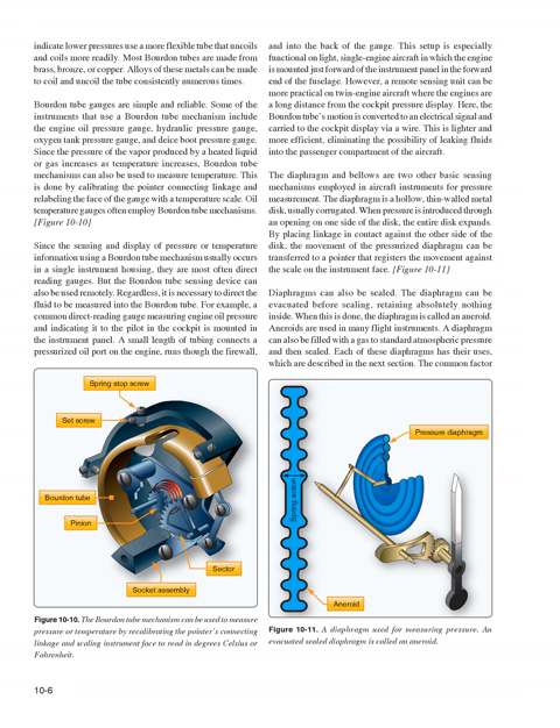Since the pressure of the vapor produced by a heated liquid or gas increases as temperature increases, Bourdon tube mechanisms can also be used to measure temperature by calibrating the pointer linkage and relabeling the gauge face with a temperature scale. Oil temperature gauges often employ Bourdon tube mechanisms. Since the sensing and display using a Bourdon tube usually occurs in a single instrument housing, they are most often direct reading gauges, but the Bourdon tube sensing device can also be used remotely.